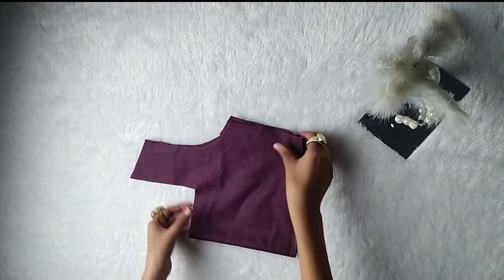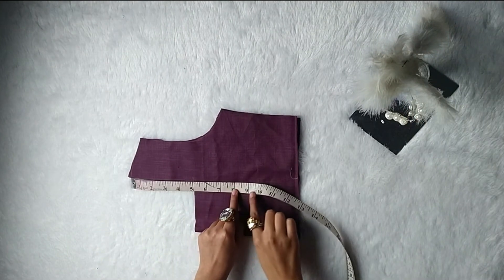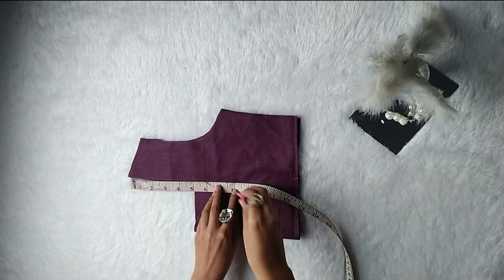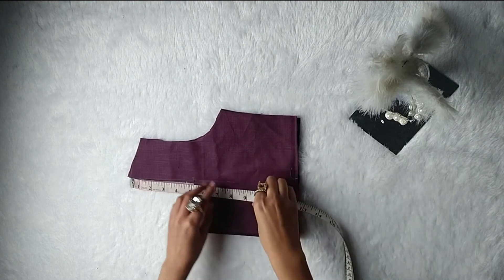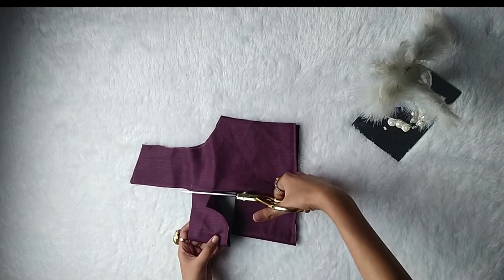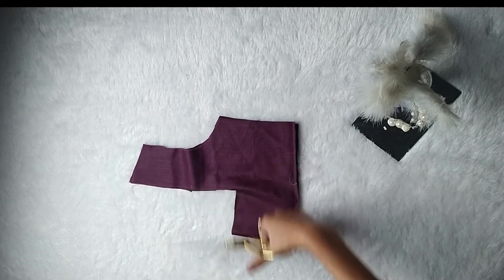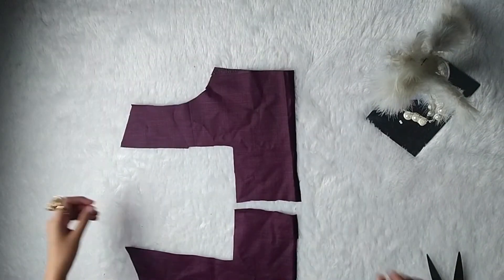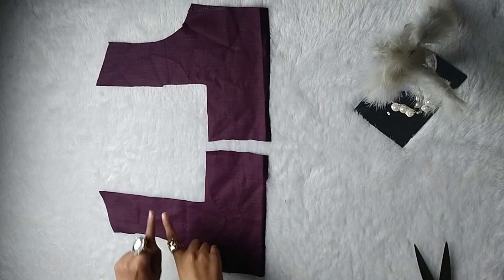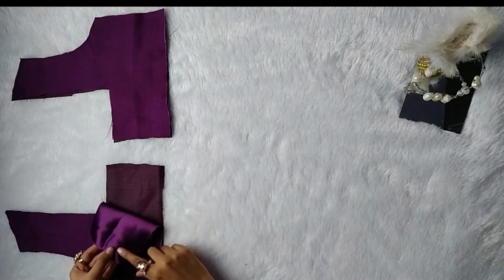Again we need to alter the neckline of the back panel. We are going to make it more deep by adding four to five inches extra to the neckline. Once done, cut it out. After that, divide the back panel into two equal parts. Now cut out the same pattern of the front as well as the back panel on the lining fabric also.